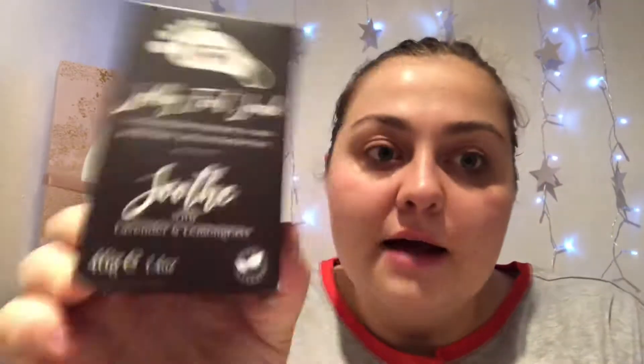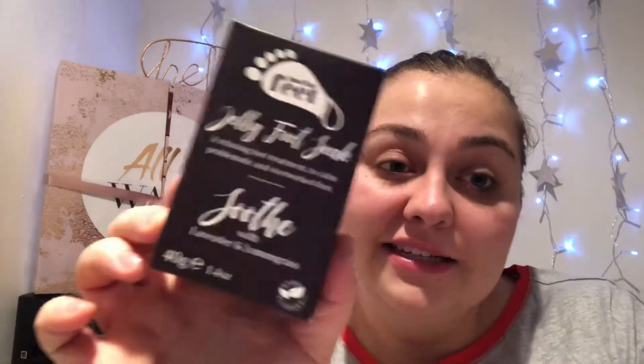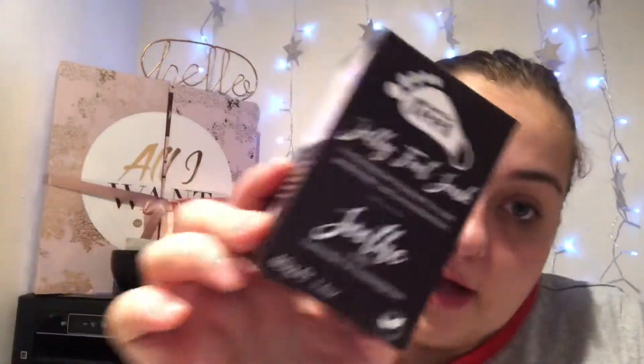Then we have this — I remember this from earlier in the year and I absolutely adored it. It's the Feet Jelly foot soak, a relaxing foot treatment to calm problematic and overworked feet, soothed with lavender and lemongrass. You shake it into the water and it makes the water like jelly. It was so good on my feet, made them really really soft, and relaxed me so much. Absolutely fab stuff.